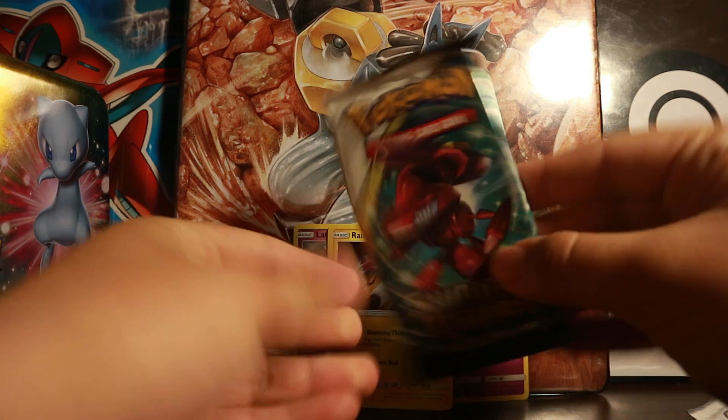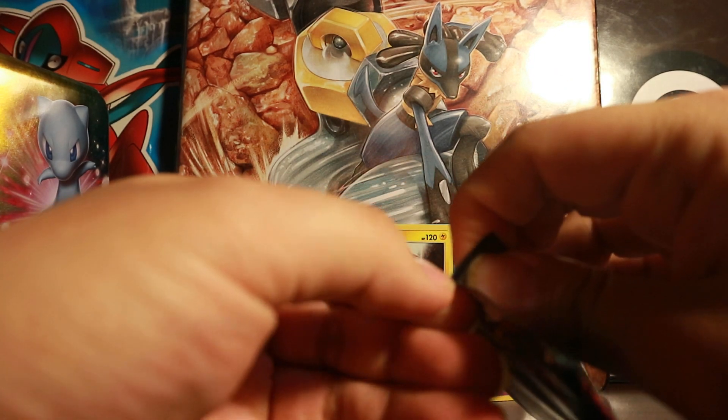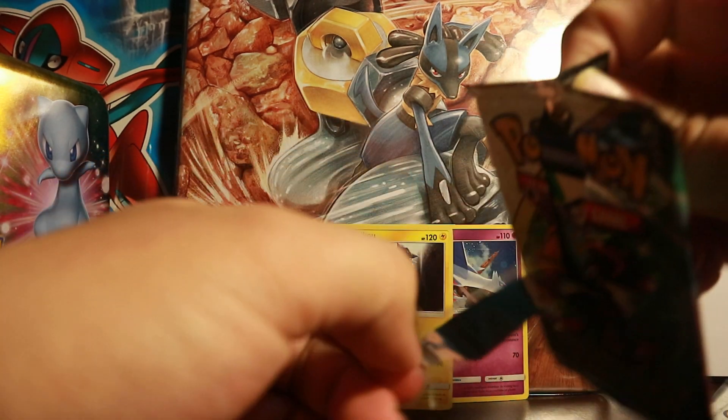Next pack — Genesect. My camera says the battery's going to die, so I hope it doesn't die just yet and has some juice left for opening the rest.